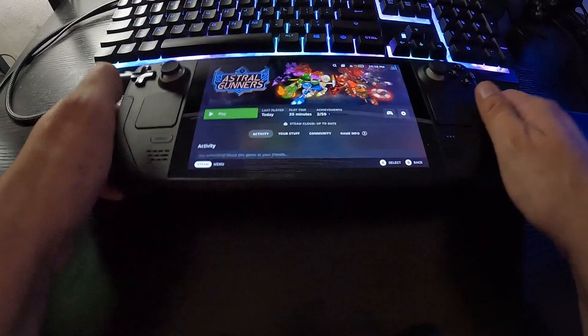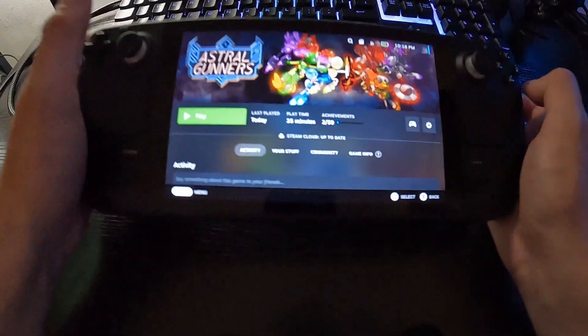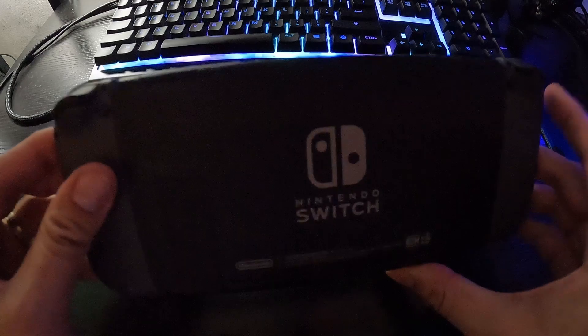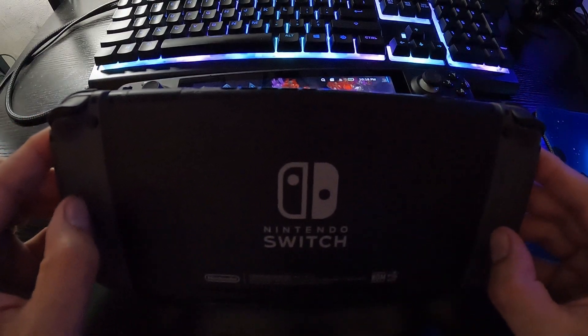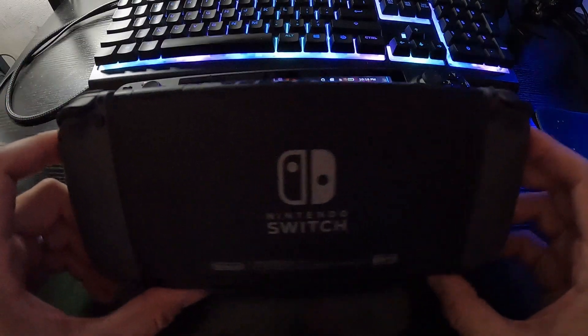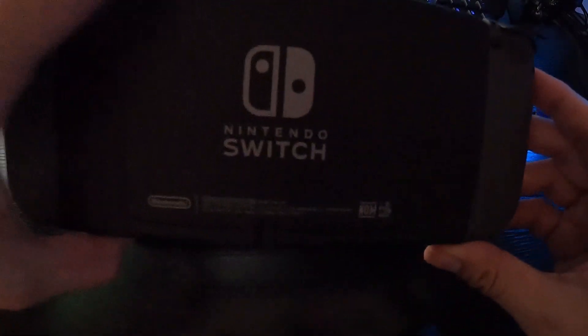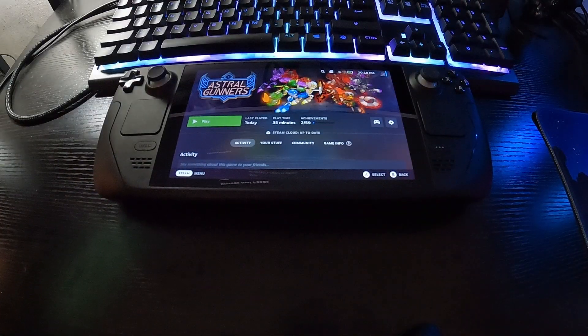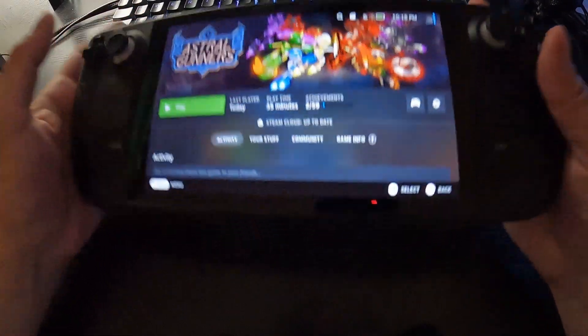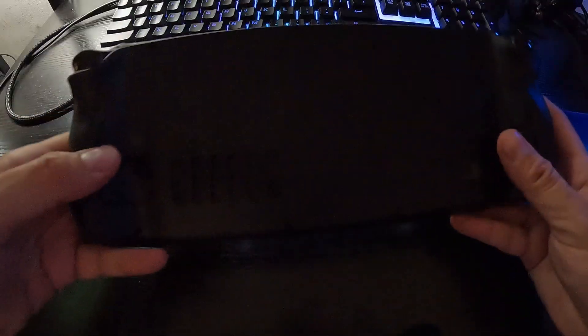I will say this is more comfortable to hold than my Switch. Because with the regular Switch — even the Switch Lite — there are no handles. When I play in handheld mode on my Switch without any handle grips, my hand starts to ache right away. The Steam Deck does have handle grips, and it handles pretty nicely. I can play this for long hours and it doesn't bother me at all.